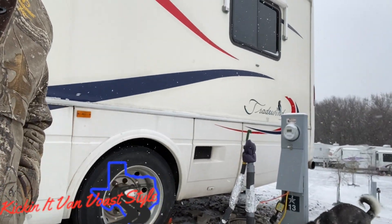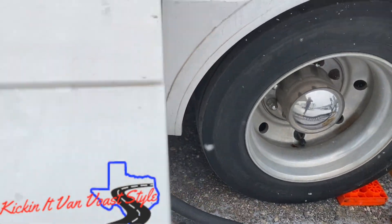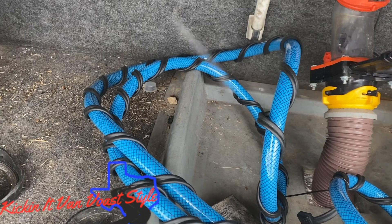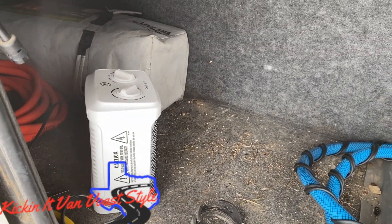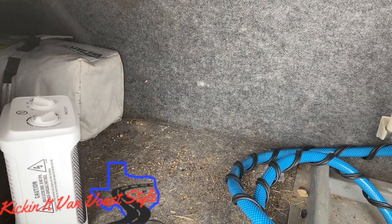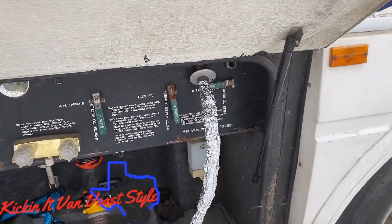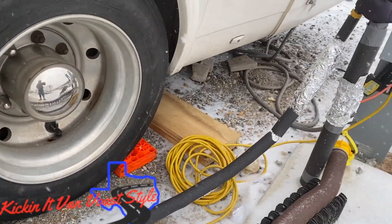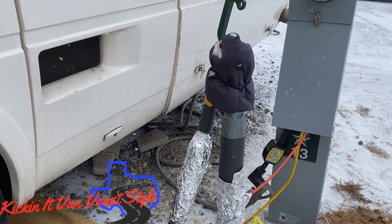We are actually doing okay. I did a video not too long ago on how to keep the pipes from freezing, and we're doing just fine with that. I kind of wanted to show you again what we had done. We've got our pipes insulated. In our bay, this is the wet bay — we've got our Frost King heat wrap around our hose. I've got a ceramic heater that's been blowing for the last probably three days as our temperatures really have not climbed above freezing.